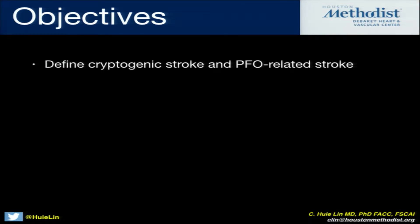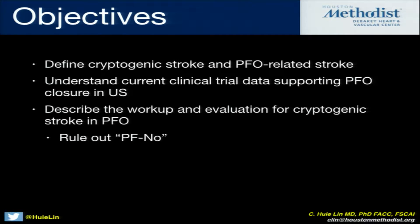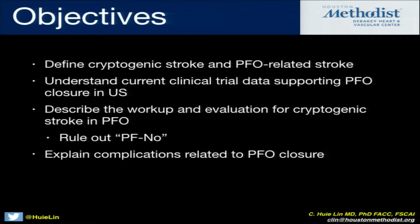So these are the objectives. I'm going to try to define a little bit about cryptogenic stroke and PFO-related stroke. We're going to talk about the current clinical trial data supporting PFO closure and then where things are going to go next. I'll talk about the importance of getting a thorough workup when looking at a PFO and a possible cryptogenic stroke, and how to rule out PFO-no — a new term — when there's not actually a PFO there. And finally, we're going to talk about the complications and some strange things that came out of the REDUCE and the RESPECT trial.